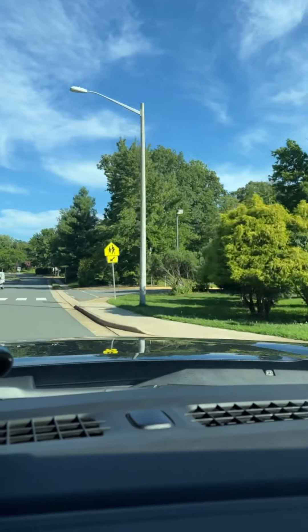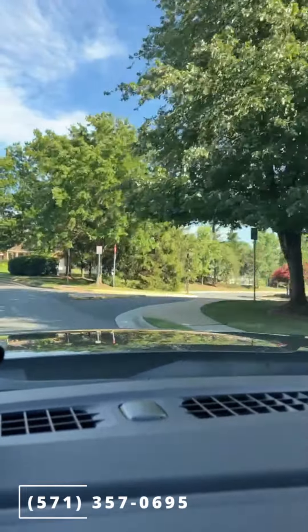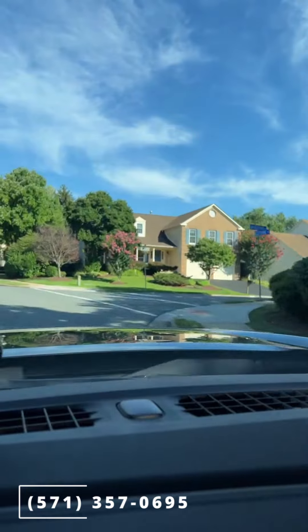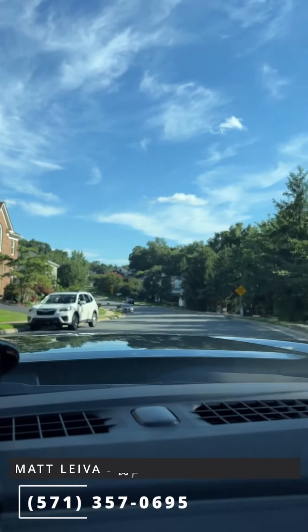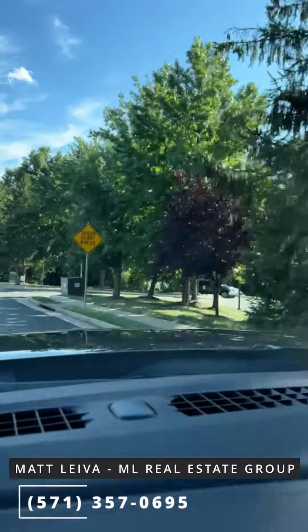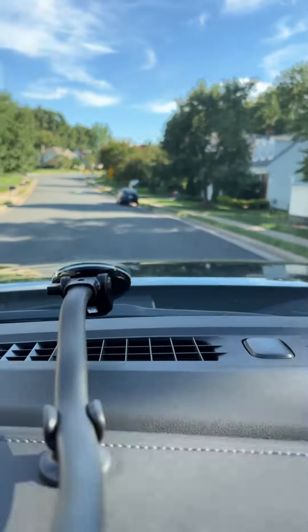So that's Little Rocky Run. Any questions about the neighborhood, give us a call — we'd love to help you find a great home to make your own. Matt with Keller Williams and the ML Real Estate Group. We are actually residents of Little Rocky Run ourselves, so I'd love to help you move in and become one of the neighbors.